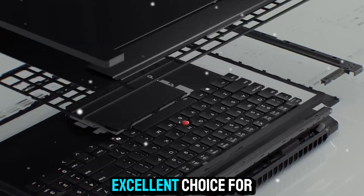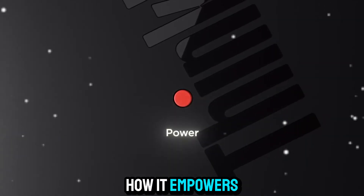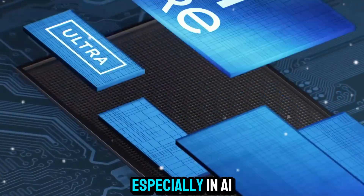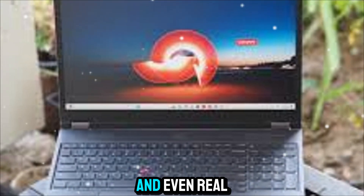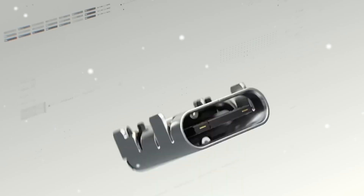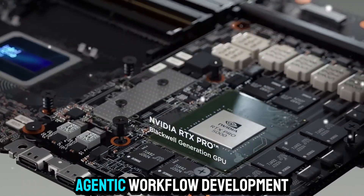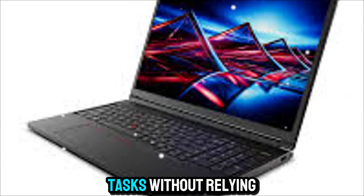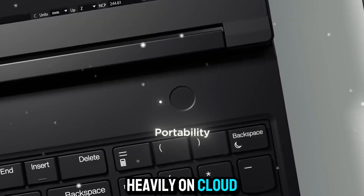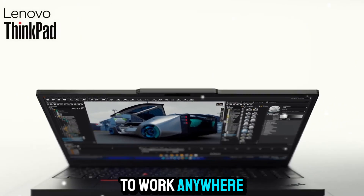That makes the P16 Gen 3 not only great for individual creators and developers, but also an excellent choice for enterprises equipping their workforce. What really sets the ThinkPad P16 Gen 3 apart is how it empowers advanced workflows, especially in AI development. You can do data preparation, model fine-tuning, and even real-time inference directly on the device. With the Intel NPU and NVIDIA Blackwell graphics working together, you can handle agentic workflow development, complex simulations, and generative AI tasks without relying heavily on cloud servers — meaning faster results, more privacy, and the freedom to work anywhere without limitations.